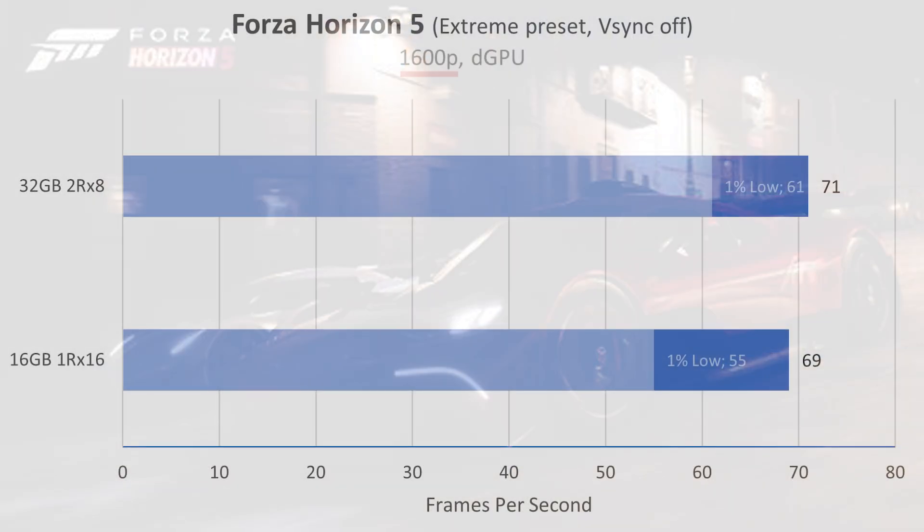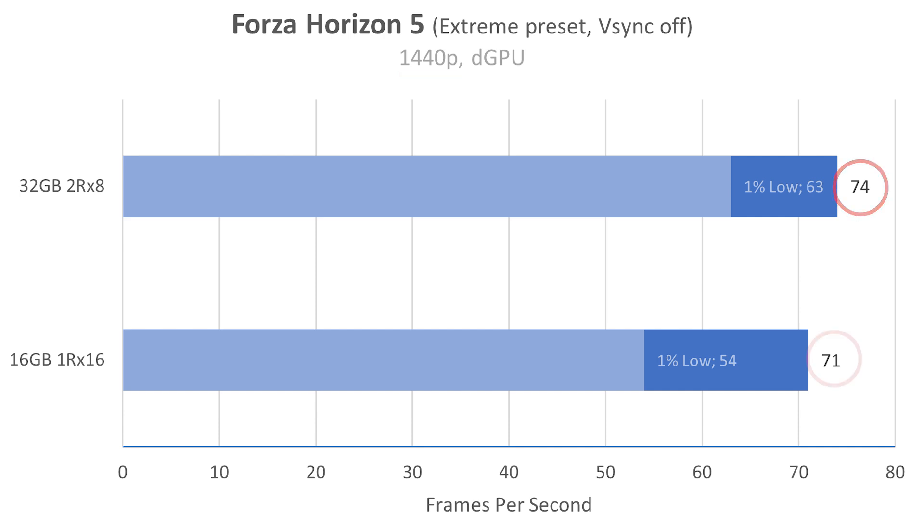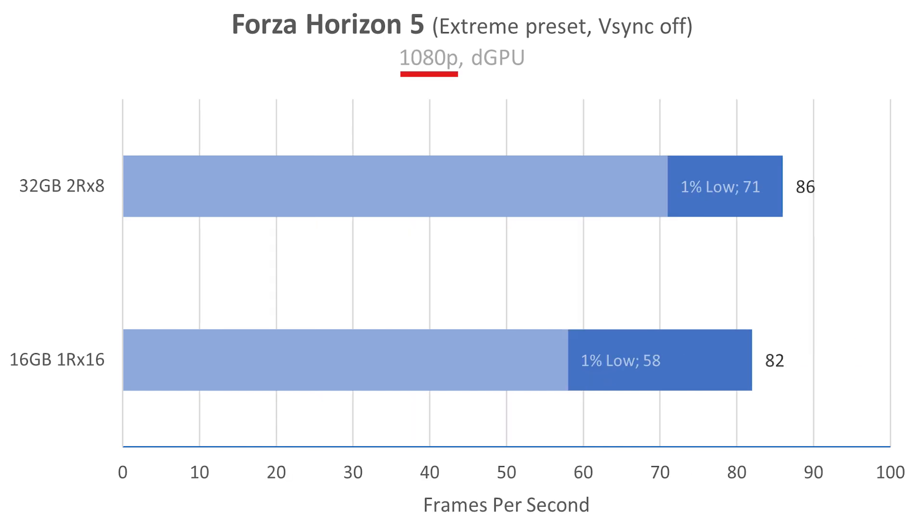Forza Horizon 5 at the extreme preset with V-Sync off. At native resolution, we saw about a 2 FPS increase and actually saw some 1% low increase as well — 61 FPS instead of 55. Drop it down to 1440p, it does go up a little bit more: 74 instead of 71 FPS, and our 1% lows also went up about 9 FPS. Drop it down to 1080p and now we're hitting 86 FPS instead of 82, with 1% lows a good bit better.